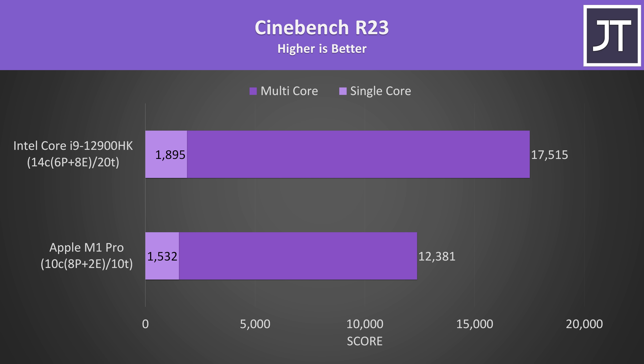Well it's only crazy if the i9 doesn't also give us a corresponding performance uplift, so let's see how both perform in different applications. Cinebench is just a nice way to quickly get a rough idea of what to expect in terms of both single and multi-threaded performance. The single core score was 24% higher with the i9 in this test, while the multicore score was 41% ahead — decent improvements, but for 188% more power, the M1 chip is clearly much more power efficient.